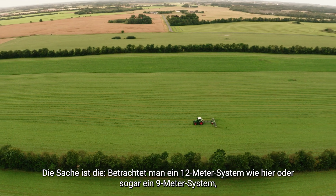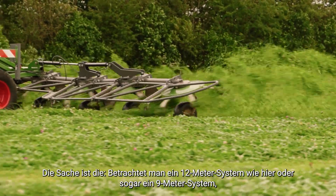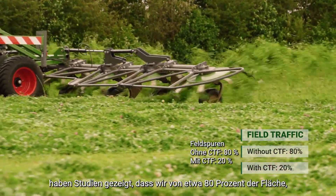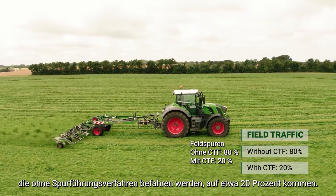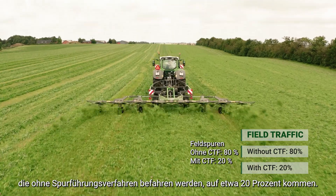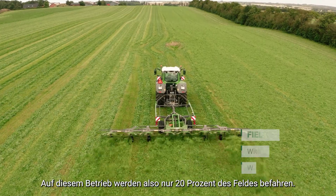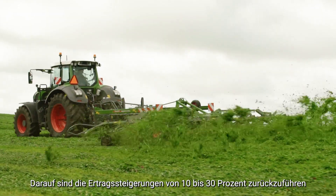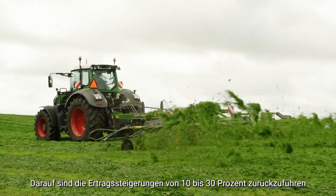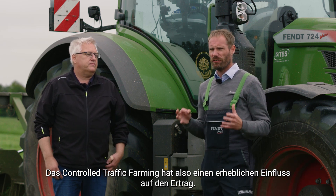When we are looking at a 12-meter system like here, or even a 9-meter system, studies have shown that we go from about 80% of the area being trafficked without controlled traffic farming to about only 20%. So on this farm they are only trafficking on 20% of a field like this. This is where some of that 10-13% yield increase comes from — controlled traffic farming does have a significant yield impact.